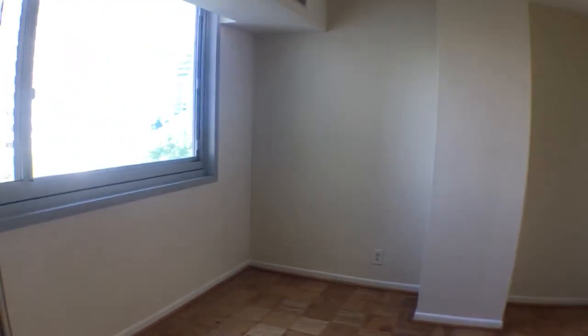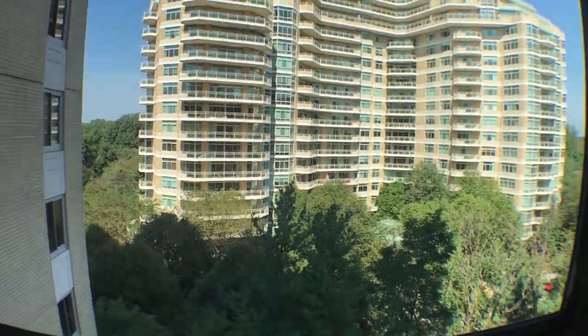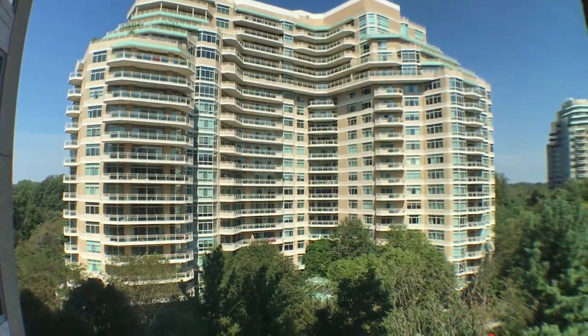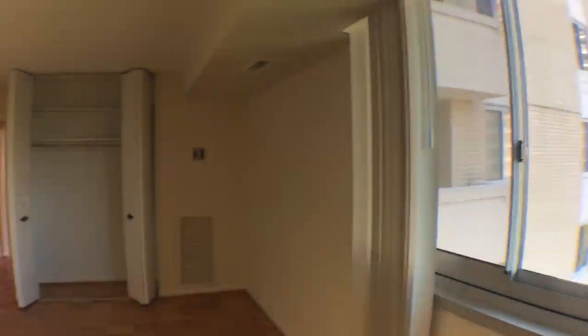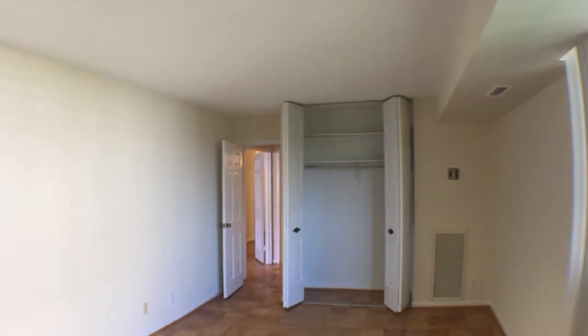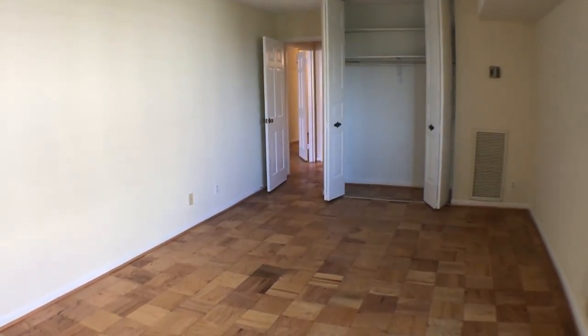We're going to go towards the window here — this is going to be facing north. Turn it around and you'll see another closet. Welcome home.